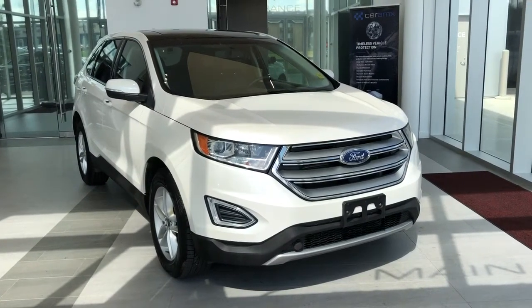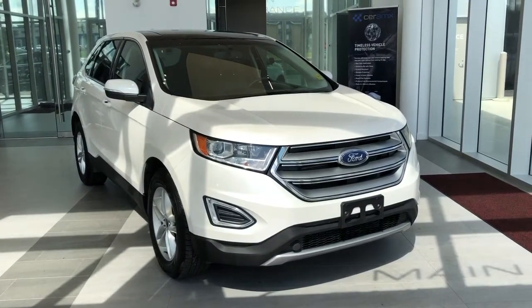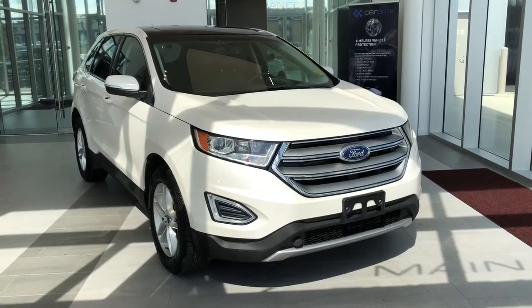Welcome to Wolf Cadillac. Today we're taking a quick look at some of the interior and exterior features in our 2015 Ford Edge SEL.